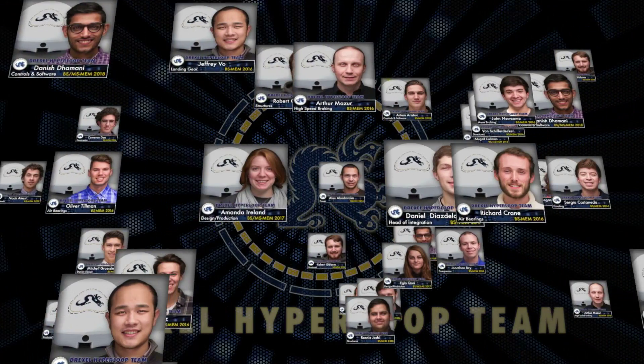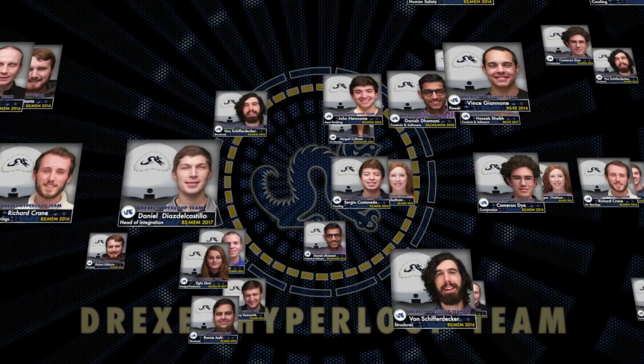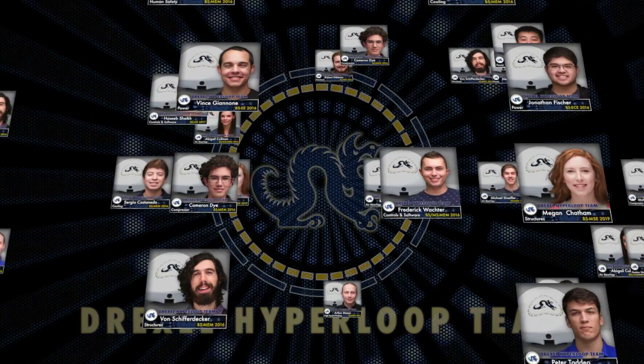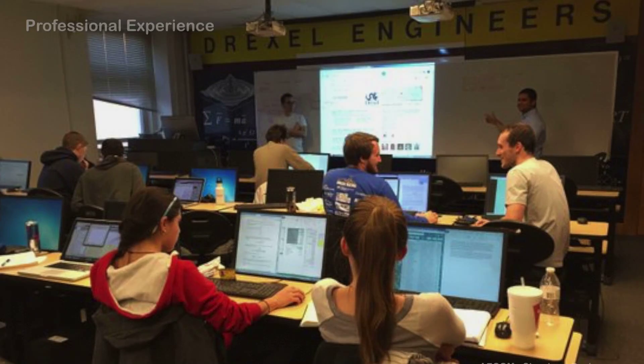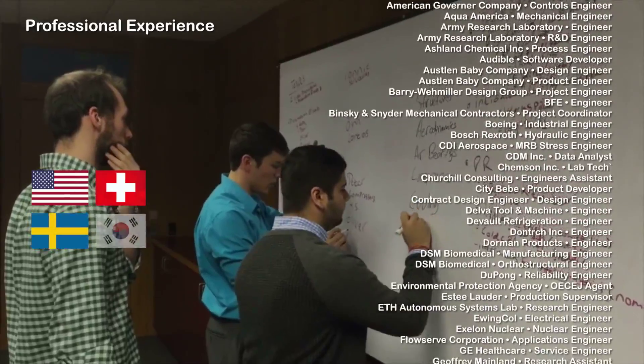Our team consists of over 70 senior engineering students and 10 faculty advisors. Due to Drexel's unique five-year program, each senior has completed not only four years of academic classwork, but also 18 months working in industry.